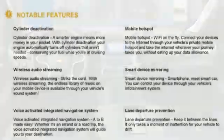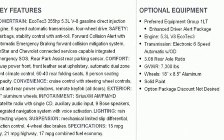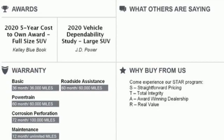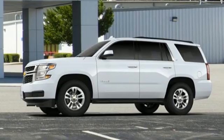V8 engine, front heated leather bucket seats, streaming audio, rear parking sensors, dual zone climate control, Wi-Fi hotspot, external memory control, trailer hitch receiver, memory pedal settings, and integrated navigation system with voice activation.